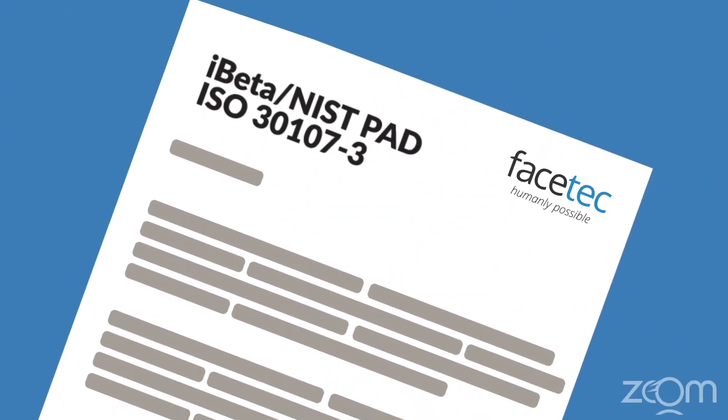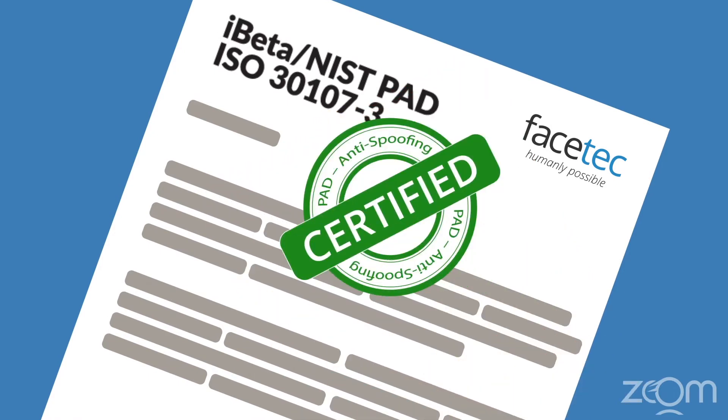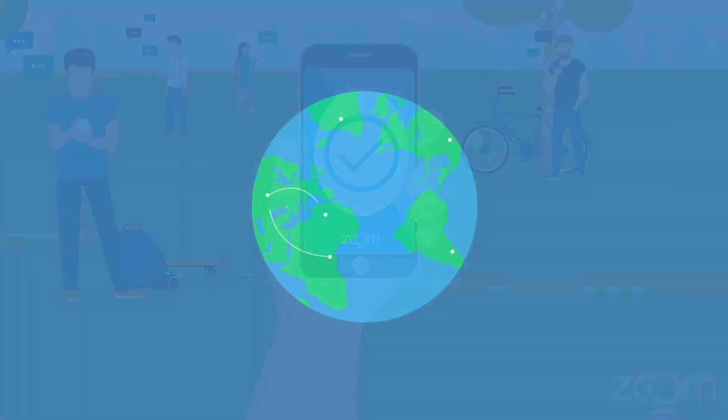Zoom made history as the first biometric authenticator to achieve level 1 certification when tested by the experts. And the intuitive interface is loved by users around the world.